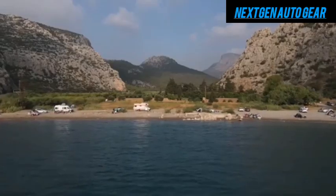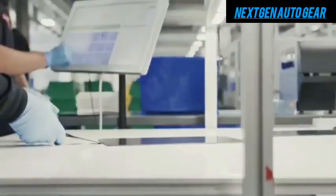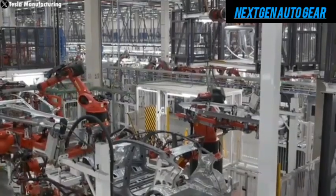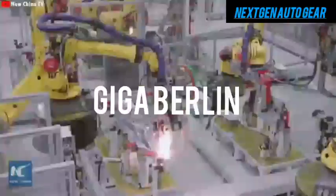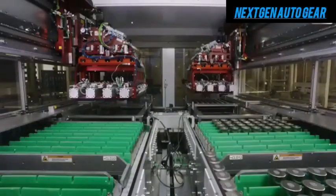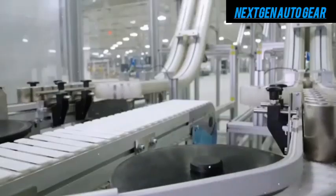However, Tesla has leveraged its innovative battery technology, efficient manufacturing processes, and economies of scale to make this dream a reality. Tesla's gigafactories, such as Giga Texas and Giga Berlin, are the backbone of this achievement, producing over 100 GWh of batteries annually, significantly reducing production costs.